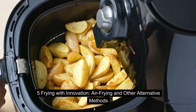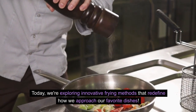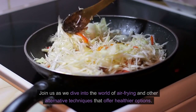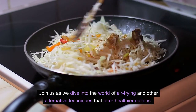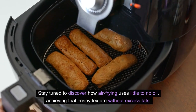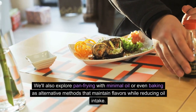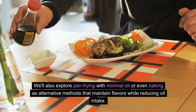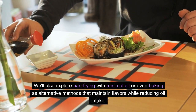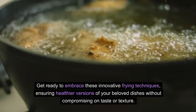Frying with Innovation: Air Frying and Other Alternative Methods. Today we're exploring innovative frying methods that redefine how we approach our favorite dishes. Join us as we dive into the world of air frying and other alternative techniques that offer healthier options. Discover how air frying uses little to no oil, achieving that crispy texture without excess fats. We'll also explore pan frying with minimal oil or even baking as alternative methods that maintain flavors while reducing oil intake.